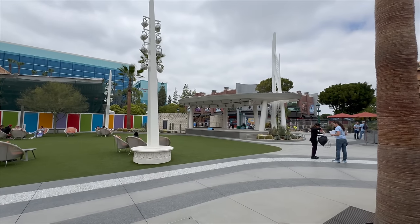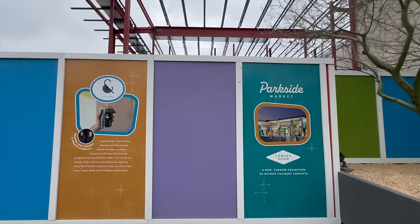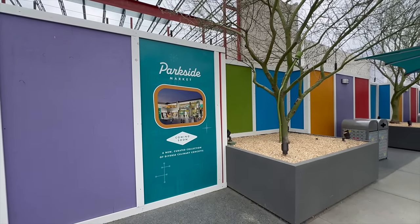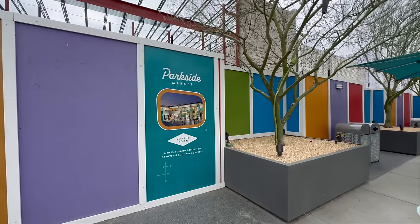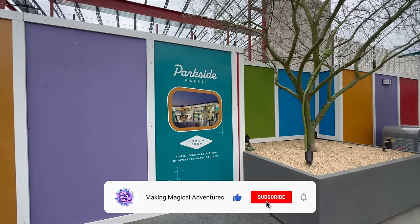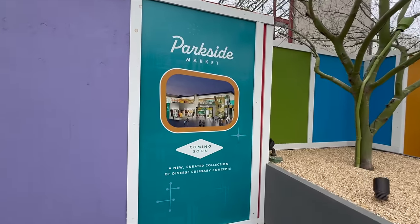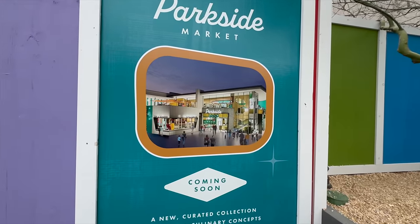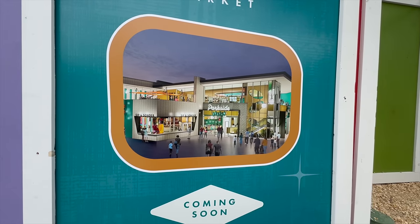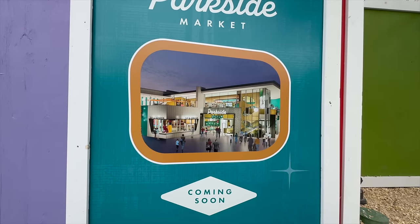Right across from the actual theater area, it looks like they're going to be creating something called the Parkside Market. Apologies for the noise from the saws in the background. It looks like Parkside Market is going to be a whole collection of diverse culinary concepts. This is pretty much how the space is going to look and it's actually pretty exciting — I feel like this is going to be a great addition to Downtown Disney giving more options for different things.